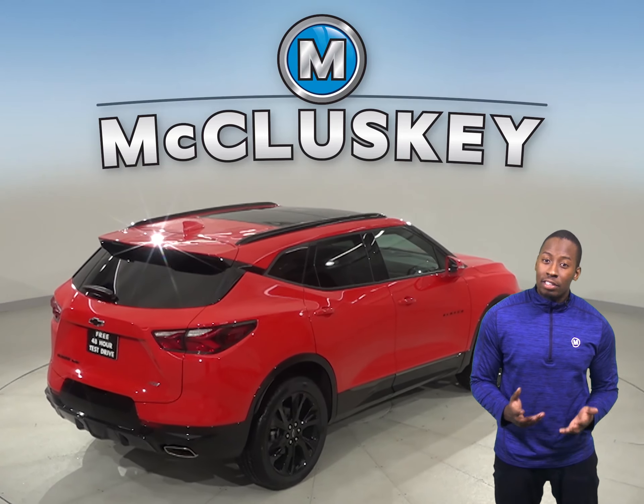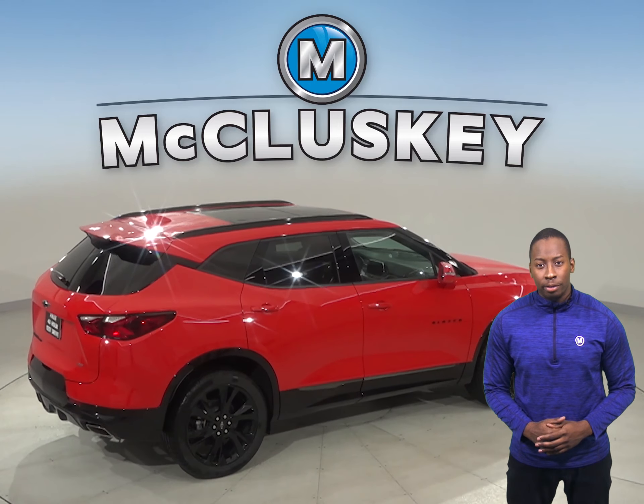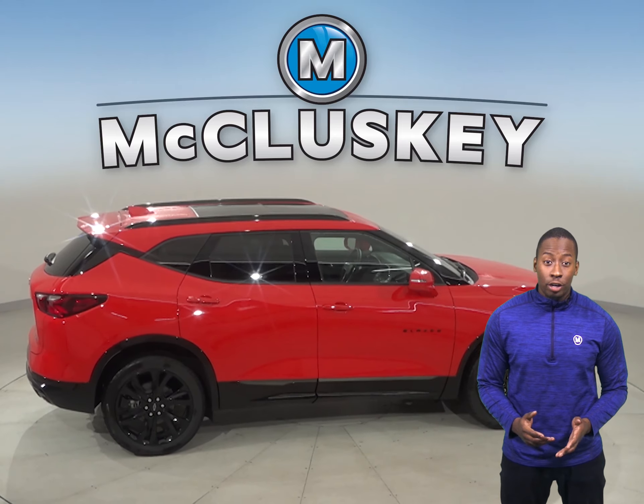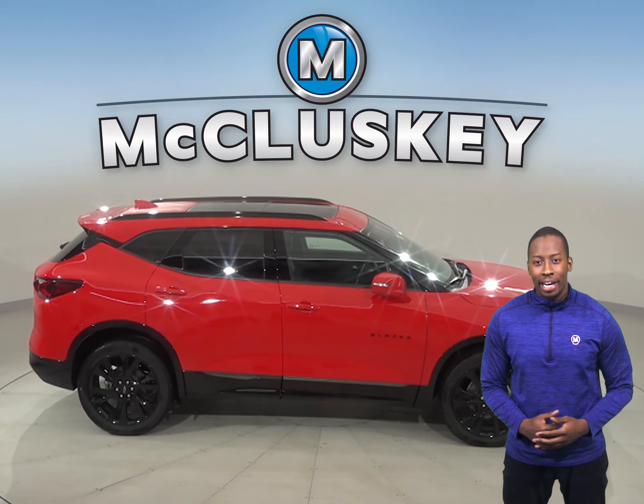All three trims of the Chevrolet Blazer offer an optional 360-degree parking monitor to allow the driver to see objects all around the vehicle on the screen. Each version of the Chevrolet Blazer has more powerful engines than the Ford Escape.